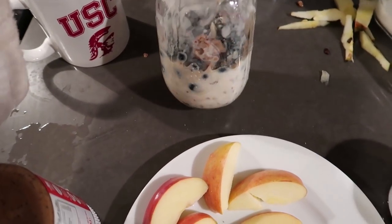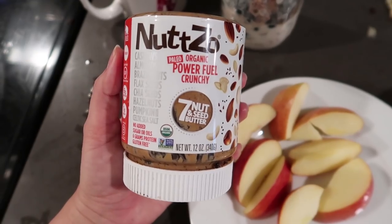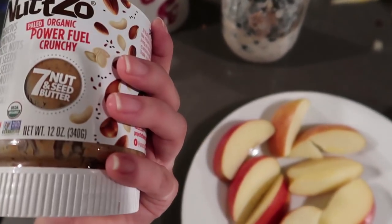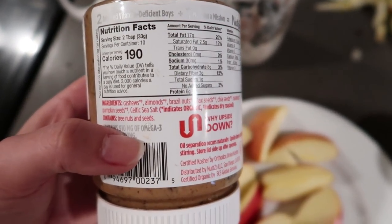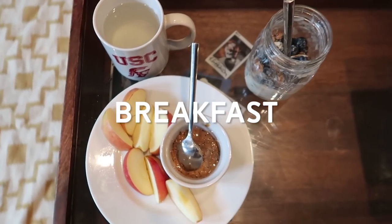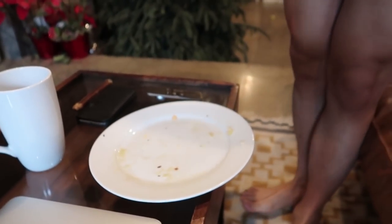On top of my parfait, because I am feeling a little hungry, I cut up some apples and I'm going to spread some almond butter on them. This almond butter is paleo, vegan, and gluten free. You guys know how I feel about palm oil — I think it's a dirty industry and I want no part of it, and this just has no oil in it. It's just seeds and nuts, which is pretty cool. And here is what I ate for breakfast today — it should hold me over until lunch.